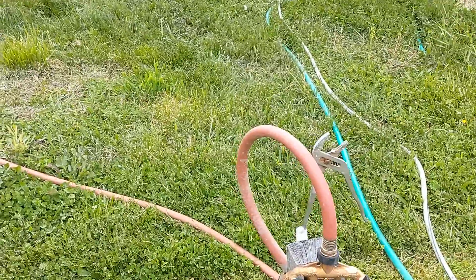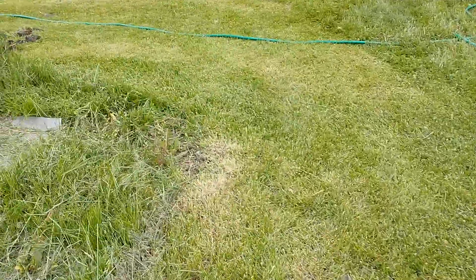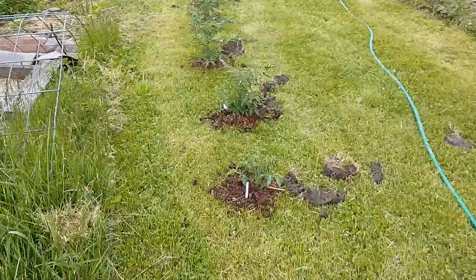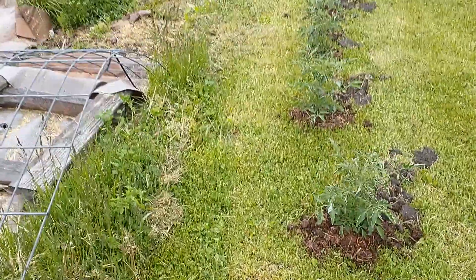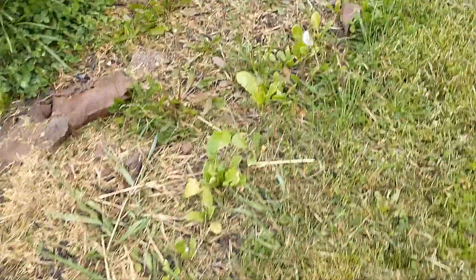One was leaking - that's a big soggy mess right over there because this is laying on the ground. One of them is leaking, I had to tighten it up. There's some more tomatoes. I believe this is beets or turnips over here - I need to weed this out.